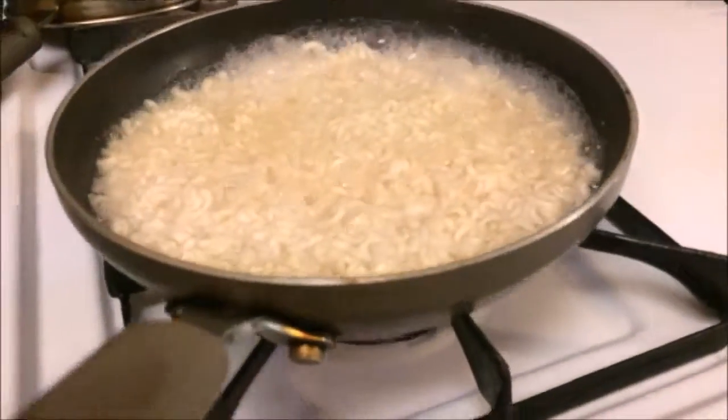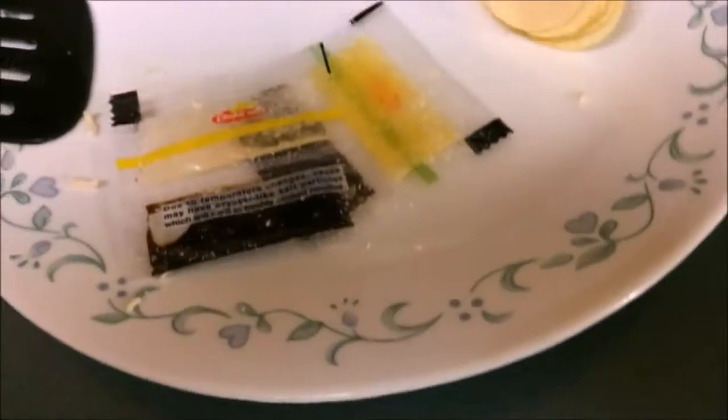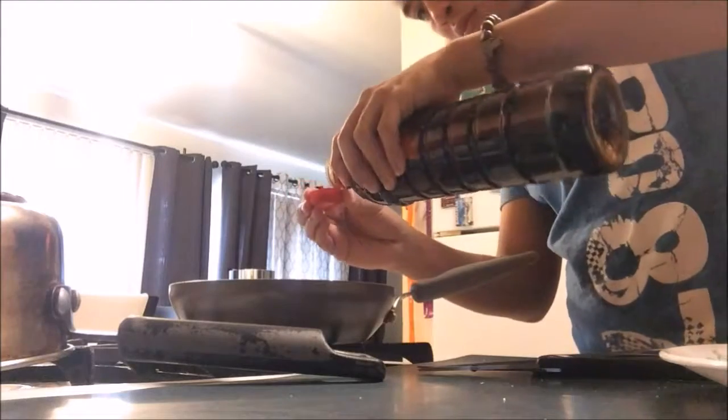Check if your noodles are done. If they are, drain the water and add your dry seasonings. Since the liquid seasoning is very, very bland in flavor, add two tablespoons of soy sauce and a generous amount of oil. Now mix well.